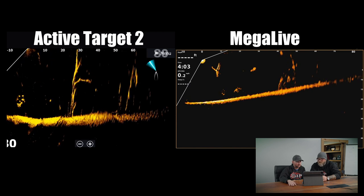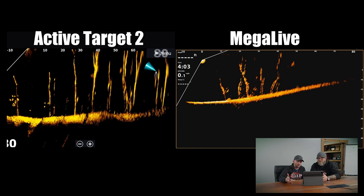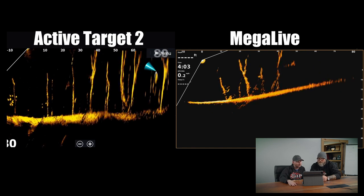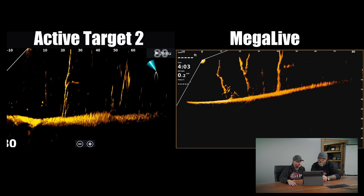Again, all auto settings. I should have adjusted the downrange on Mega Live to better match the Active Target 2 — being off by about 20 to 25 feet, given the depth we were in.